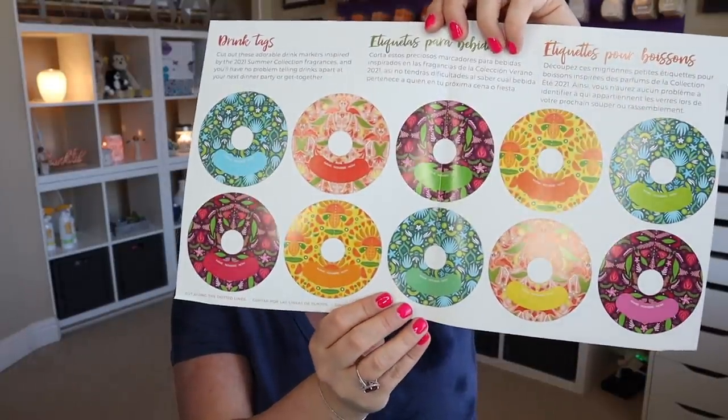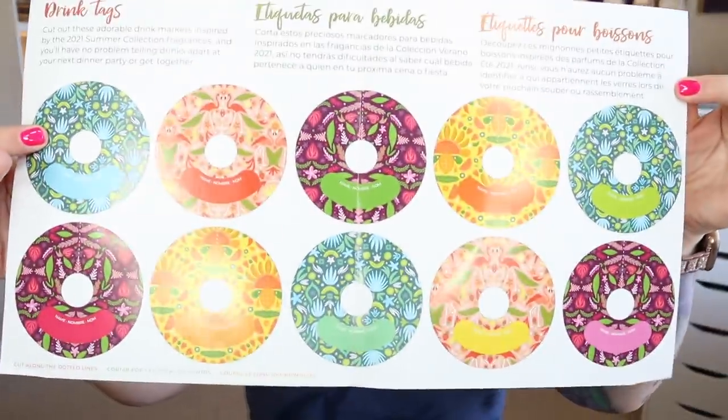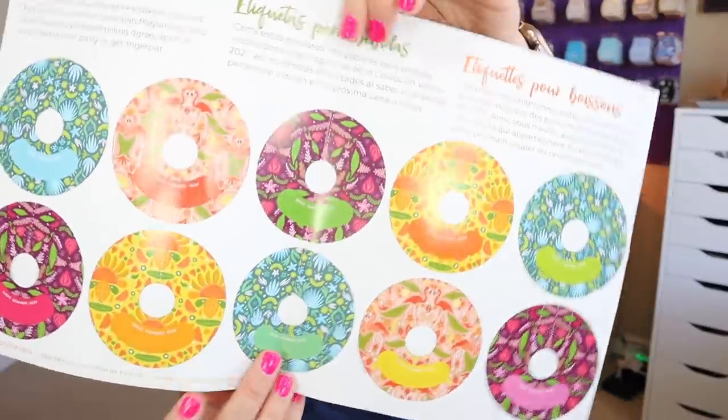These are actually drink tags for fun summer drinks. It says 'Cut out these adorable drink markers inspired by the 2021 Summer Collection fragrances.' Have you checked out the summer collection? It just launched yesterday and I don't think anything is sold out yet — everything was still available when I checked earlier today. These markers have different summery designs and you can put the name of each person on them so you have no problem telling drinks apart at your next get-together.